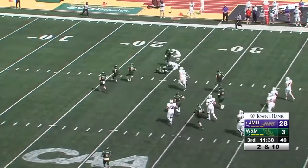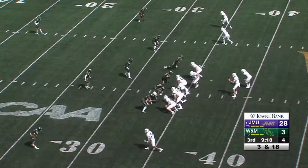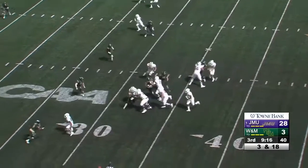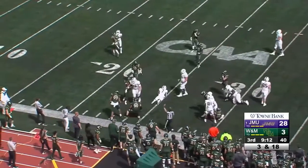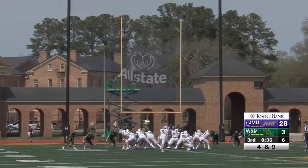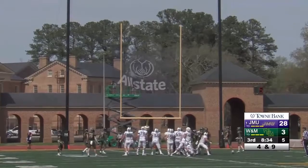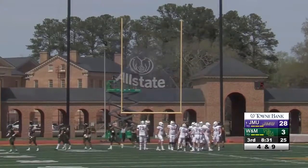Second down and 10 to go for James Madison, 40-yard line, pass complete at the seam inside the 30 and down to the 26-yard line — Jawan Hamilton the running back. Alongside Johnson, the handoff is to Hamilton, it'll get inside the 30 and down to the 25-yard line.